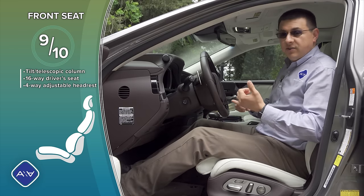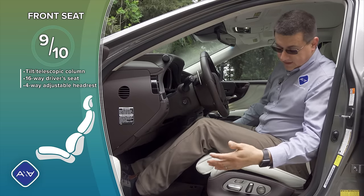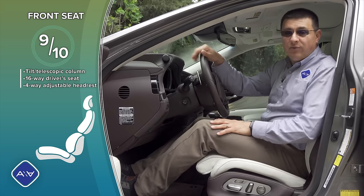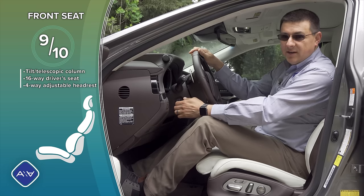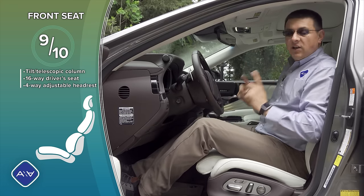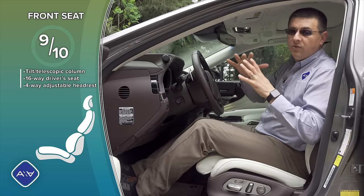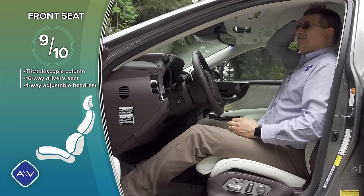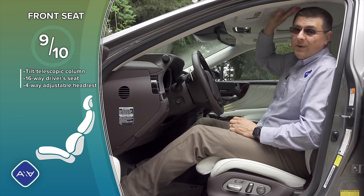We also get inflatable bolsters, adjustable curvature to the seat back, active massage, extending thigh cushion, four-way adjustable lumbar support, and a powered four-way adjustable headrest, in addition to the powered tilt telescopic steering column. On the downside, front seat headroom is definitely lower than much of the European competition because of this sloping, low roofline. At six feet tall, in my ideal driving position, I have about three-quarters of an inch of headroom left between my head and the frame around the sunroof.